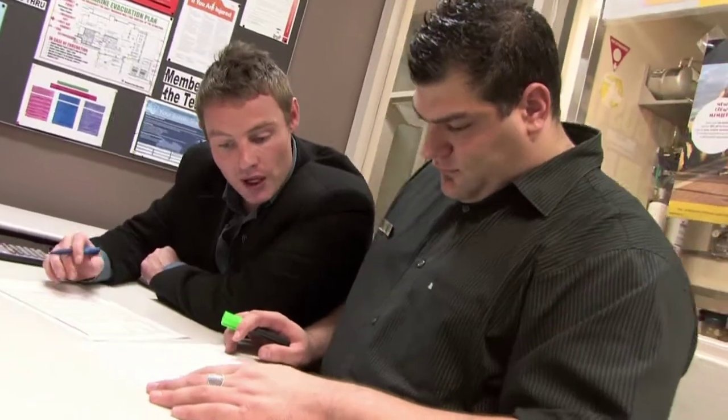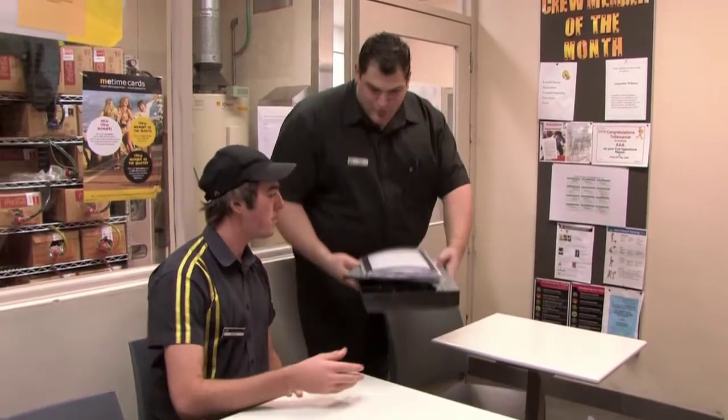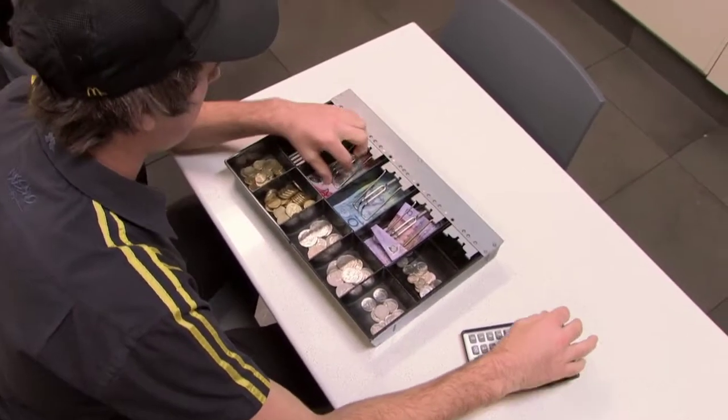It's a six million dollar business, so there's a huge amount as far as cash counting goes. The crew count their cash draws before they start their work every day, which is important — they make sure there's two hundred dollars in the float, because they are accountable for that money.